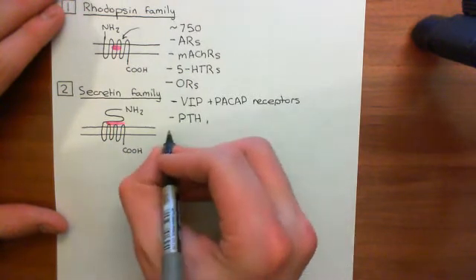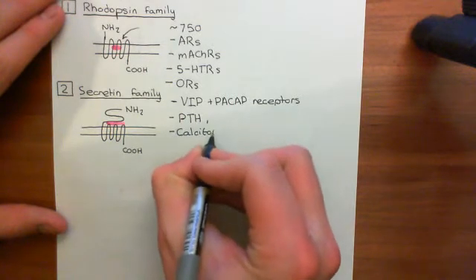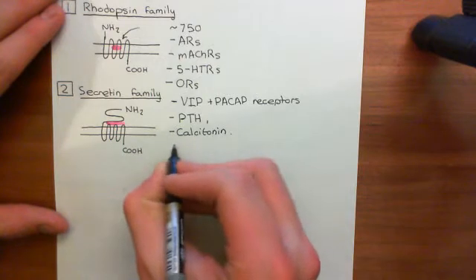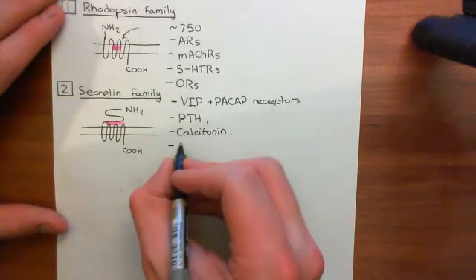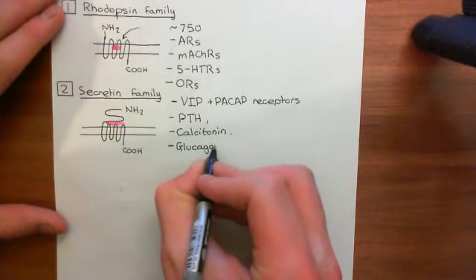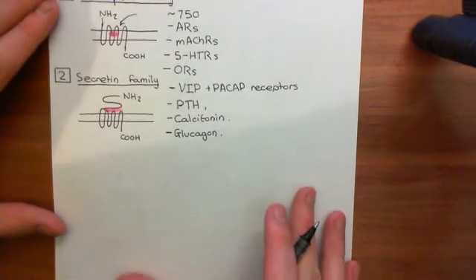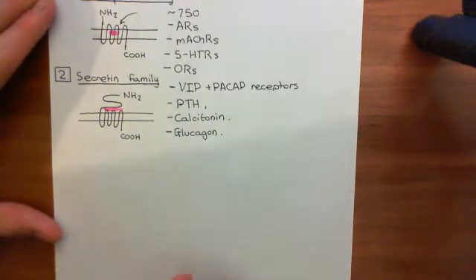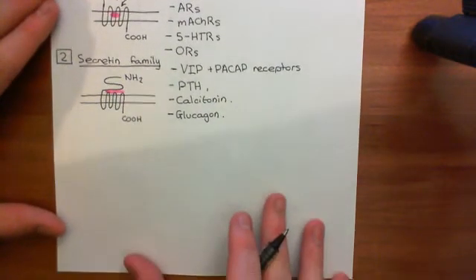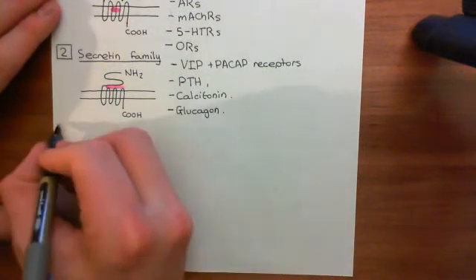Some examples of secretin family G-protein coupled receptors: all of our vasoactive intestinal peptide and PACAP receptors — VPAC1, VPAC2, and PAC1 — are all in this family. Other notable examples include the receptors for parathyroid hormone, the receptors for calcitonin, and the glucagon receptors. Glucagon is a famous peptide involved in controlling blood glucose level, and its receptors are secretin family G-protein coupled receptors.